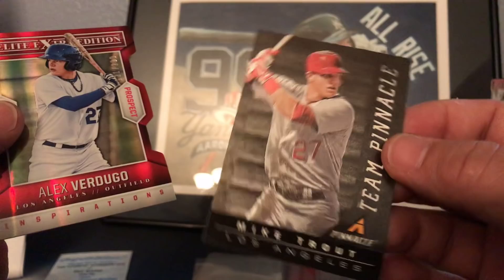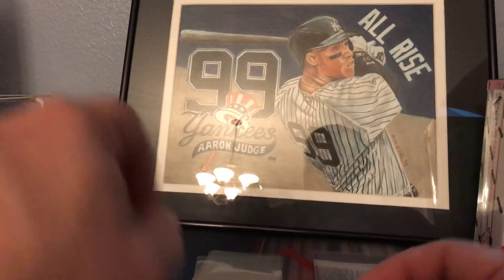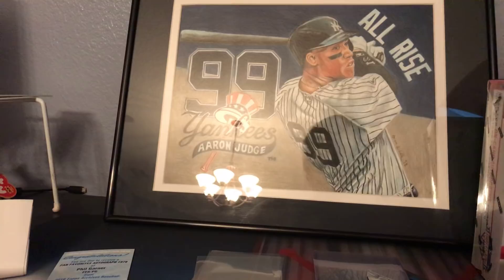Not too bad - thanks Brad again. Go to hobbycrate.com and check it out. It's a monthly subscription - he'll send you hobby packs right in the mail so you don't have to go out and spend a hundred bucks on 24 packs. Take a shot at a cheaper price - check out his website at hobbycrate.com.